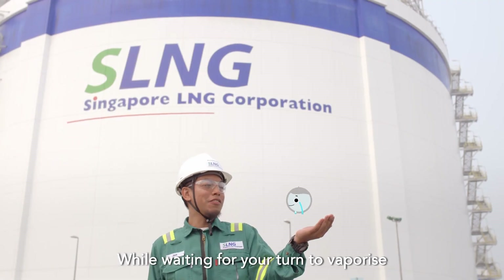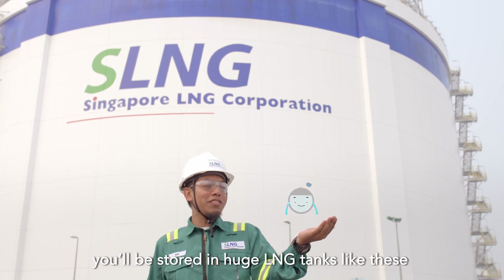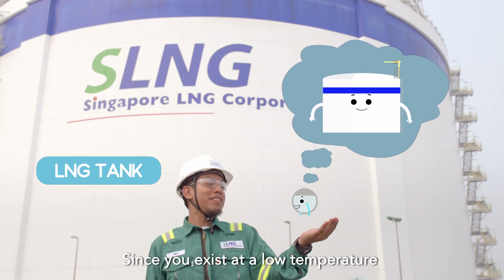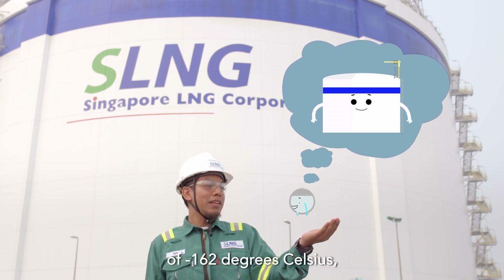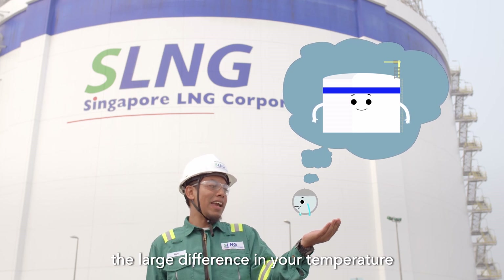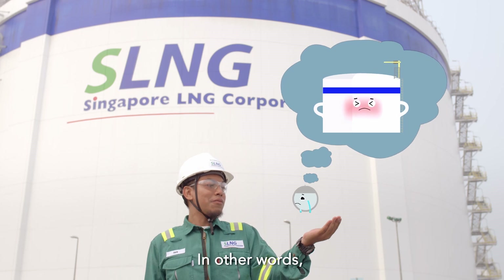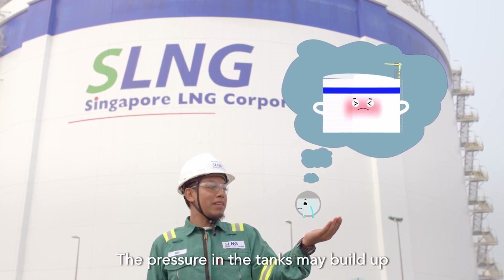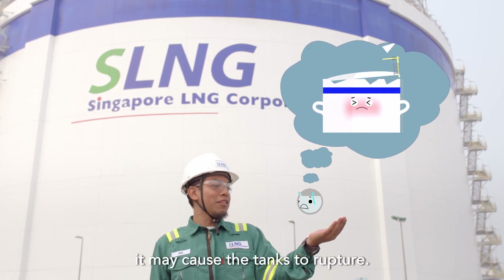While waiting for its turn to vaporize at the open rack vaporizers, LNG will be stored in huge tanks like this. Since LNG exists at minus 162 degrees Celsius, the large difference between its temperature and the ambient temperature will cause it to heat up and turn into natural gas prematurely. The pressure in the tanks may build up, and if left unvented, it may cause the tank to rupture.